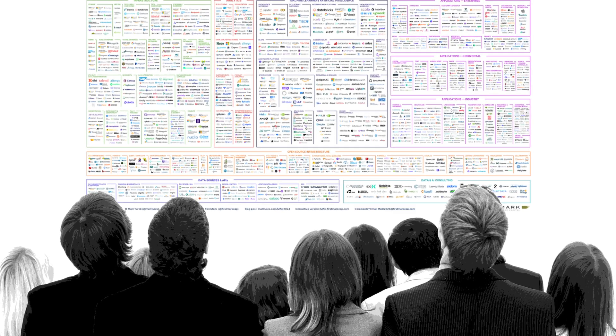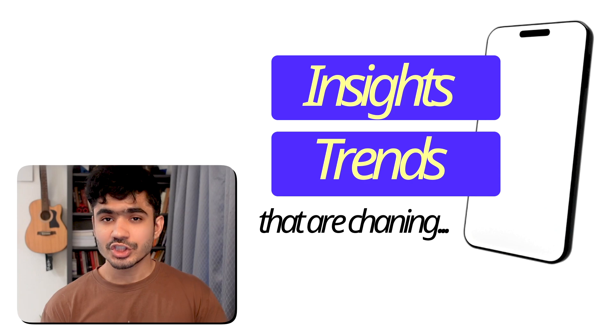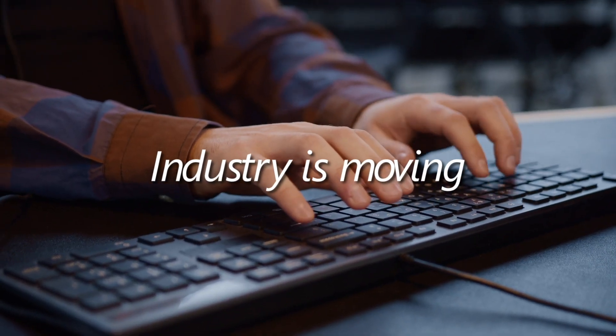Every 6 months, new tools and approaches come to the market to solve and optimize problems. It is challenging to keep track of all of these new changes happening in the market. In this video, I will give you all of the new insights and the trends that are changing — this is where the industry is moving.